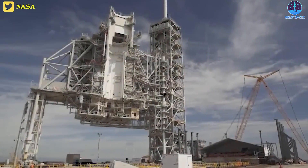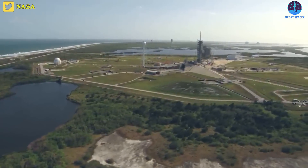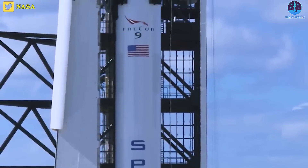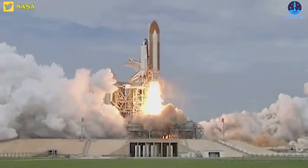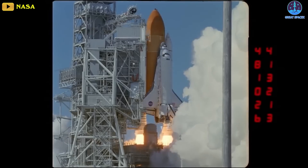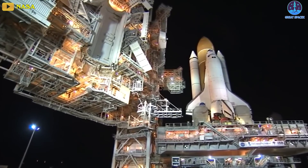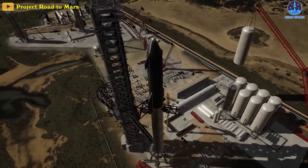Launch towers for rockets are nothing new. NASA explains that the fixed service structure at Kennedy Space Center's Launch Pad 39A — used for rockets like the SpaceX Falcon 9 and NASA's retired Space Shuttle — measures around 347 feet from the ground to the top of the lightning mast. It features three swing arms for access to a shuttle placed on the pad, ideal for emergency exits for astronauts. But SpaceX is thinking bigger with Mechazilla.